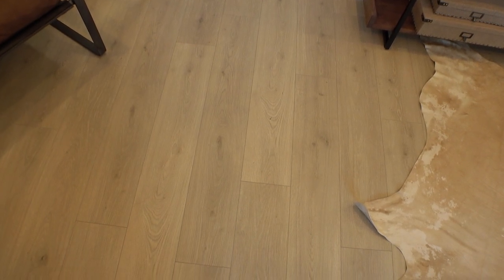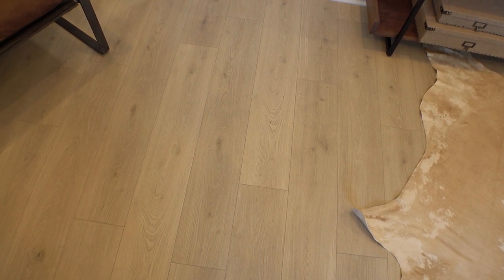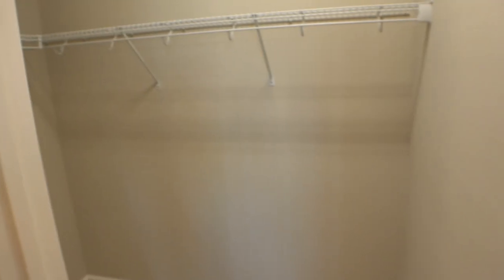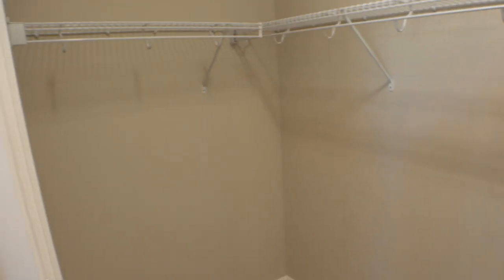Let's show you the floor here because I know that's the first thing that most people look at. And over here we have a closet.